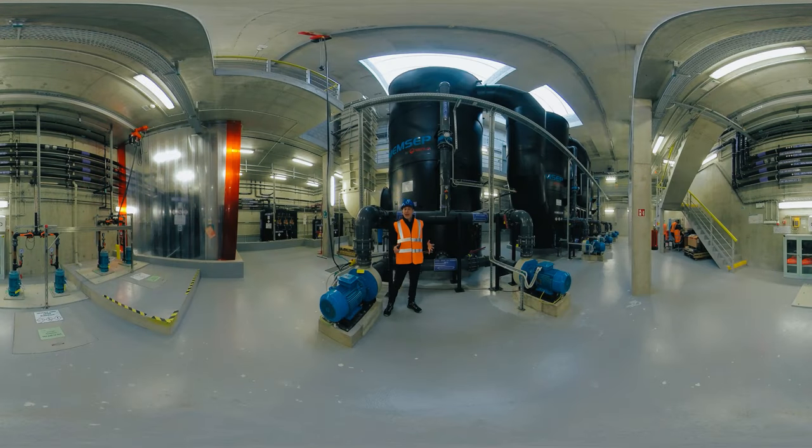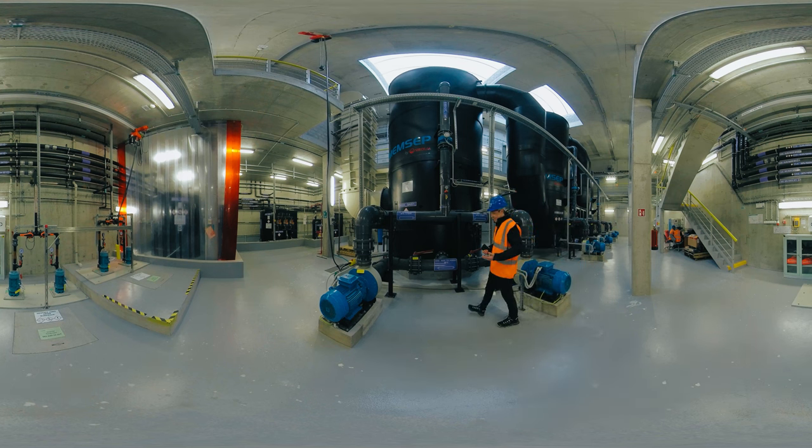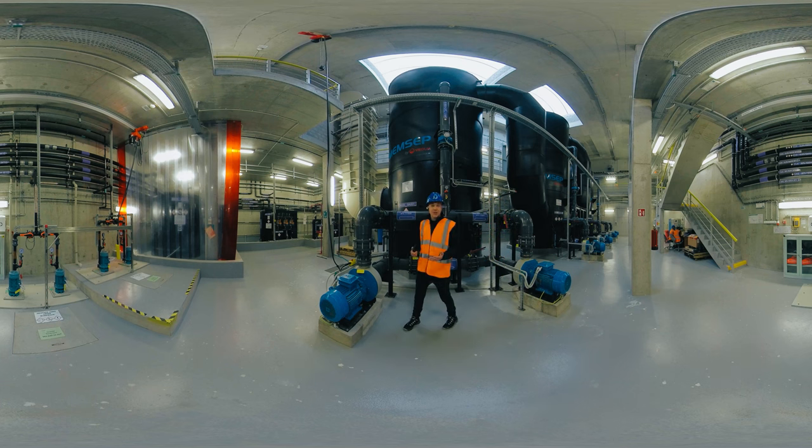Before we get to the biological part of the treatment plant, let me explain why it doesn't smell here. Do you smell anything up there? There's no smell down here either, and there's plenty of smelly stuff, as you've seen. That's thanks to our modern deodorization technology. Air is sucked out of all the mechanical pre-treatment areas and through a filter material filling these huge black tanks. That strips out all the chemical compounds that we perceive as odors. Outside air is pumped into the enclosed spaces to replace the air that's extracted. The air from other areas is cleaned by passing it through biological filters, which you can't see up on the surface either.